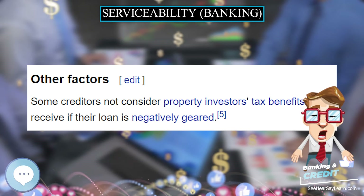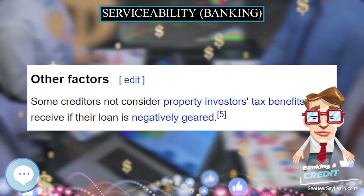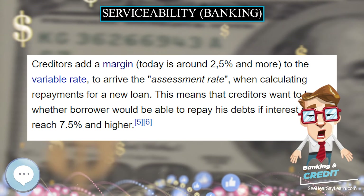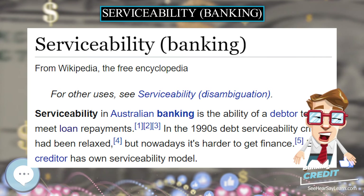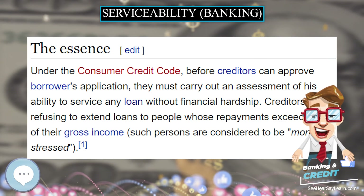Some creditors do not consider the tax benefits that property investors receive if their loan is negatively geared. Creditors also add a margin — currently around 2.5 percent or more — to the variable rate to arrive at the assessment rate when calculating repayments for a new loan. This means creditors want to know whether a borrower would be able to repay their debts if interest rates reach 7.5 percent or higher.